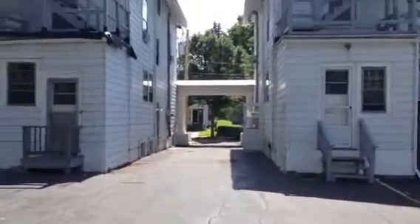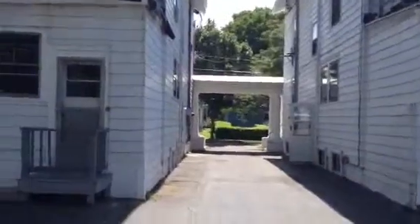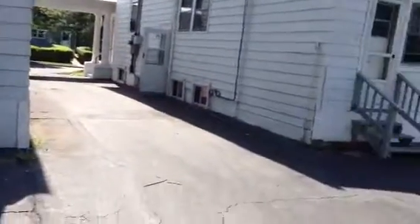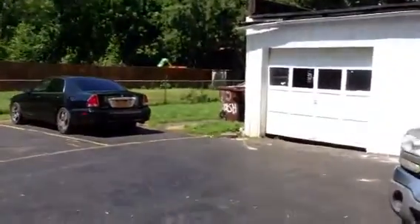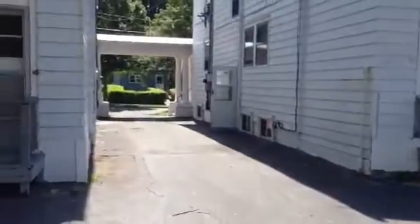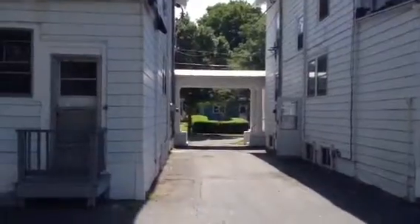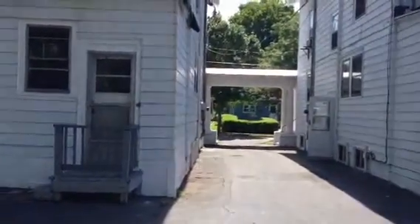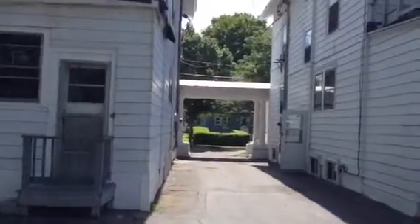This is 108 North Allen, apartment number two, small studio. Coming in the back parking lot area into the private entrance in the rear. It's two buildings, eight apartments each, with a kind of a breezeway covering entering into the parking area.